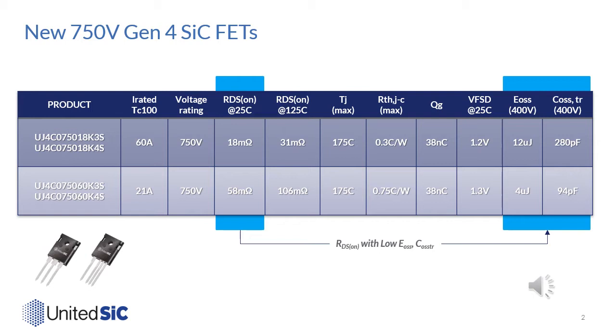These low RDS(on) numbers come with very low operating capacitance numbers, driven by the small JFET chip size. You can see the EOSS and COSS-TR columns — these are very low capacitance numbers, and we will benchmark these against other FETs in later slides.